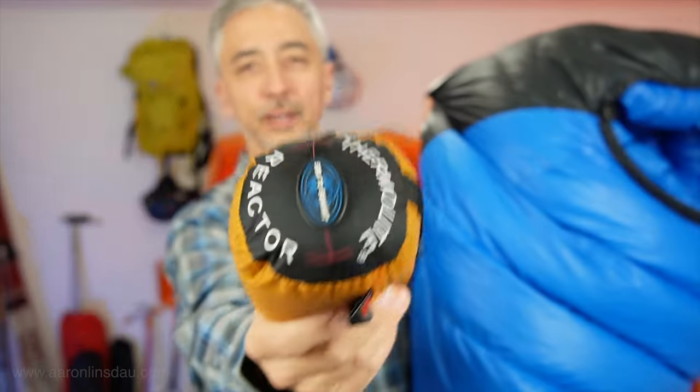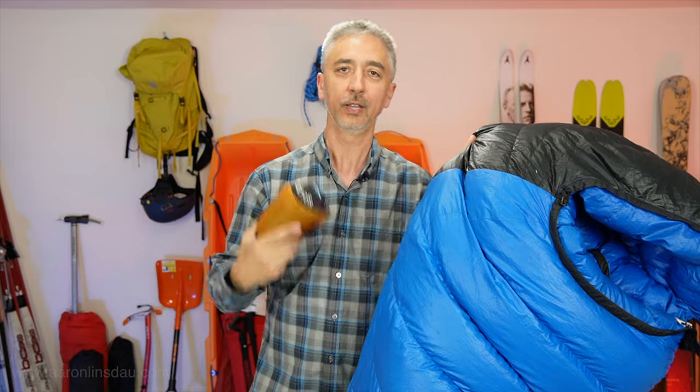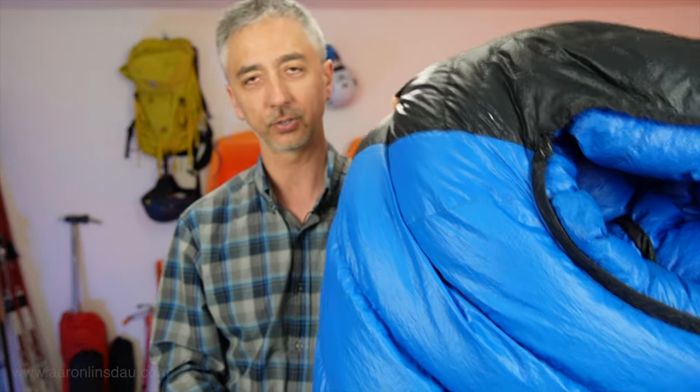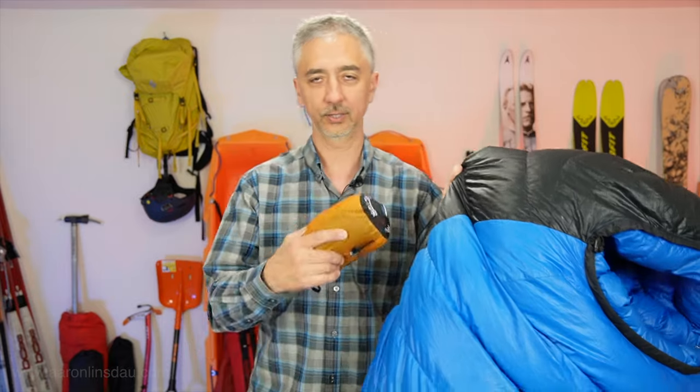Now the huge advantage about the sleeping bag liner — don't click away — is you can actually use it to keep your sleeping bag cleaner, because after you're grimy and dirty and sweaty from a long day of skiing, trekking, hiking, or whatever and you're getting into your sleeping bag, it's going to get dirtier and dirtier. But what I recommend is make sure to have a change of clothes, wool long underwear and a wool shirt, and get in your sleeping bag.